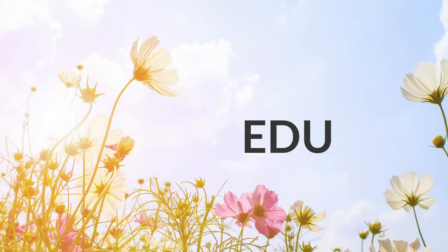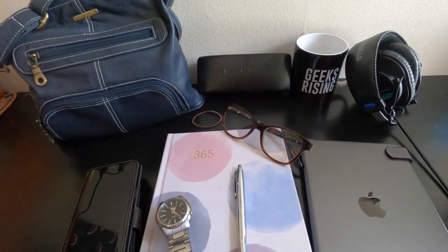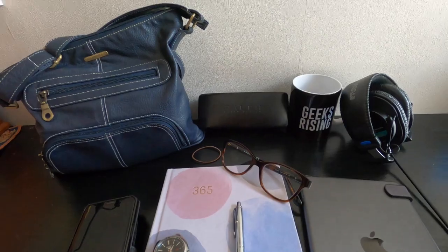My everyday use items include my phone, a watch, a pen, my handbag, glasses, sunglasses, a hair tie, journal, mug, headphones, and my iPad for when I'm out of the office.